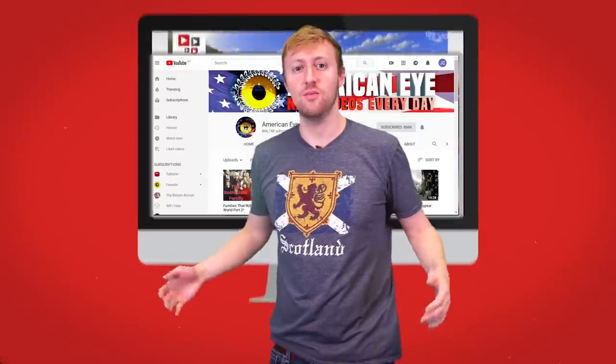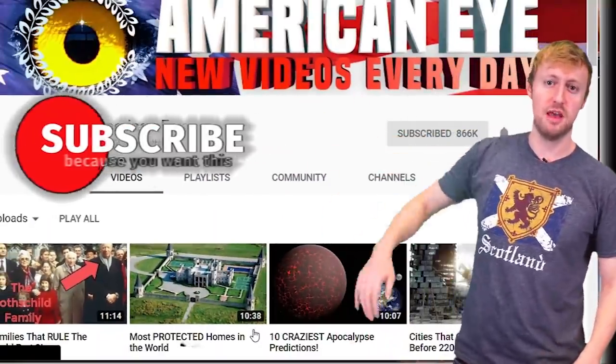Hey guys, if you haven't noticed already, we're almost at a million subscribers, so remember to smash that subscribe button!